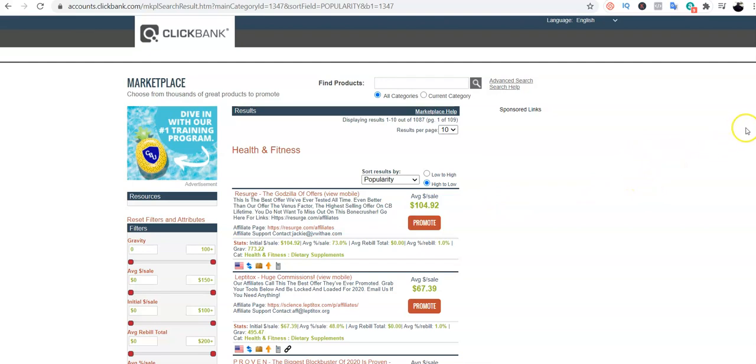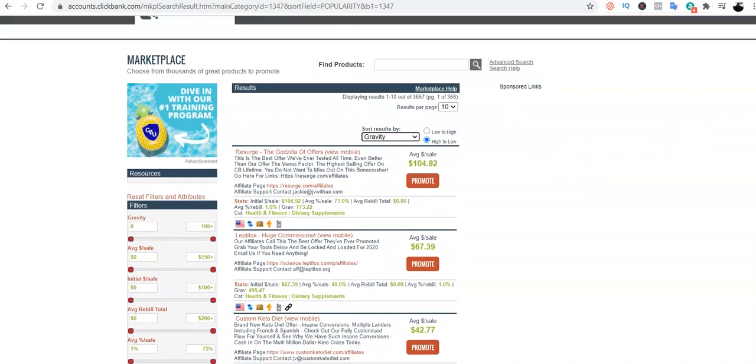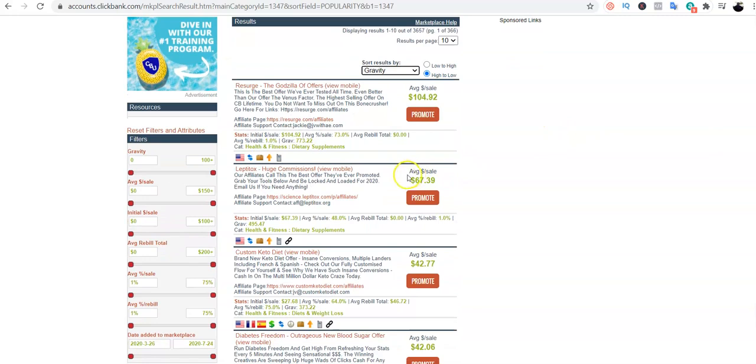Now we are on this page where we can choose any product to promote. I usually like to search for products based on gravity, so I'm going to click on the search icon and from the drop-down menu I'm going to choose gravity. I've decided to go with this particular product.